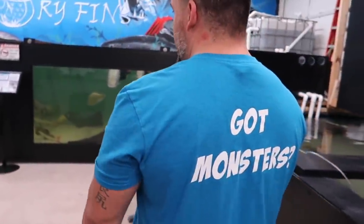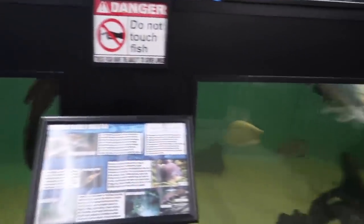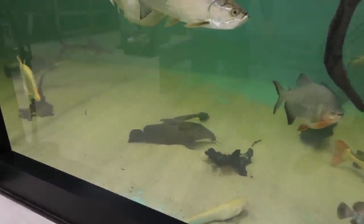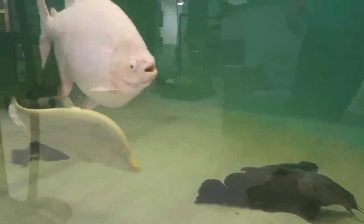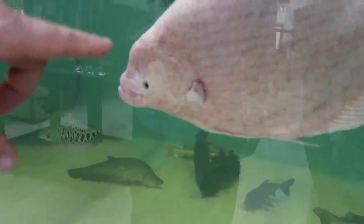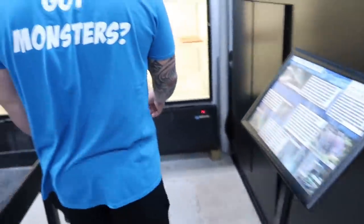Look at these arapaimas — monsters! My god, how old is that thing? I think it's over ten years old. Albino paku, all kinds of things. Look at these wels catfish — this is the same one that I have but he's going to get a lot bigger. Giant gourami — look at the face on that thing. It's 18 years old. Look at the eyes — it has a little fin, like Nemo. That's crazy.